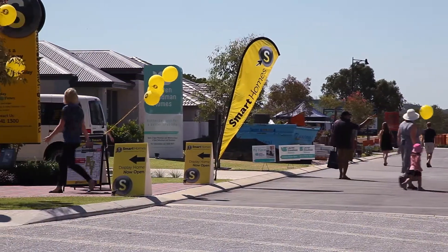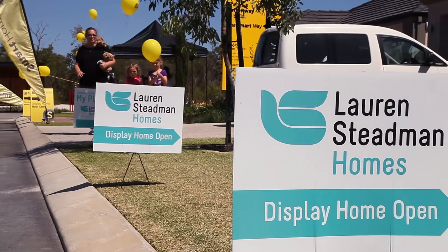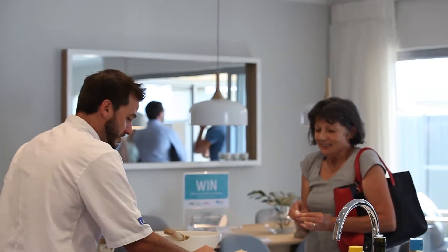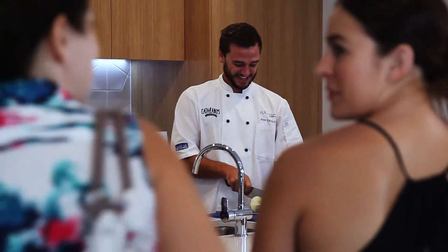Providence Estate actually had their grand opening over the weekend and we decided to bring in Josh Catalano from Catalano Seafoods to do a cooking demonstration. Having him in the home enables our visitors to experience a functioning home and see firsthand how the kitchen features work together.